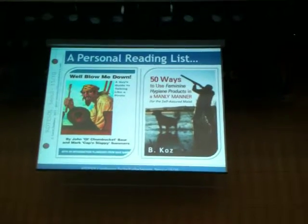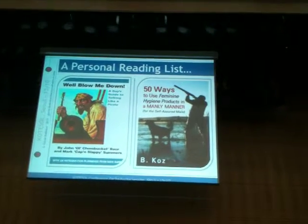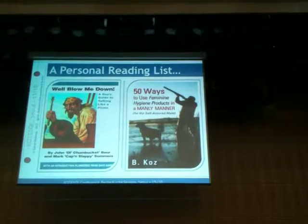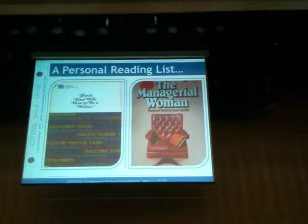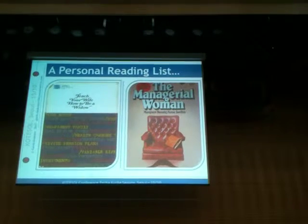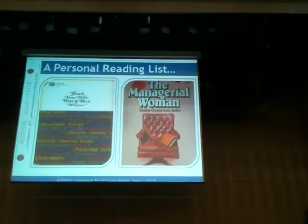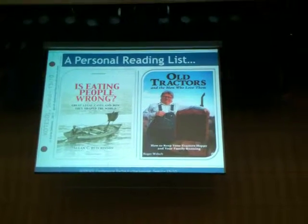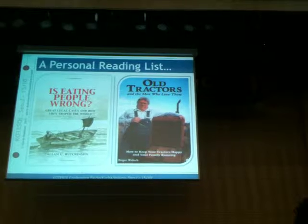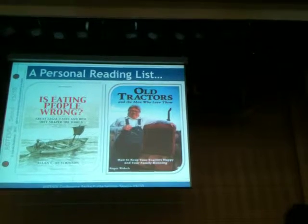The guide to talking like a pirate - very useful book for international pirates. This is in the men's subjects category. And '50 Ways to Use Feminine Hygiene Products in a Manly Manner' - I dread to even look inside the cover of that book because I just can't imagine it. 'Teach Your Wife How to Be a Widow.' When she is a widow she's going to need to get a job - she can read 'The Managerial Woman.' And finally, I think the weirdest of the weird: 'Eating People Is Wrong' - it is in Bournemouth. And my favourite, because it suggests so much nastiness and seediness: 'Old Tractors and the Men Who Love Them.'